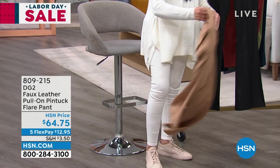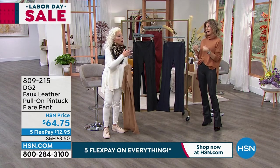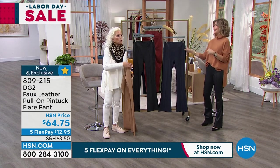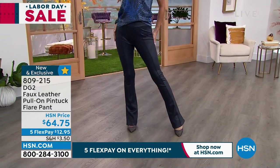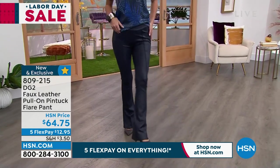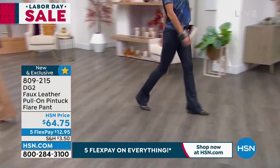Navy blue leather — you're gonna see a lot of the designers doing it because they wanna mimic denim. I do love navy. In many instances, I think it's a gentler side of black, and that's good for us girls who are baby boomers.